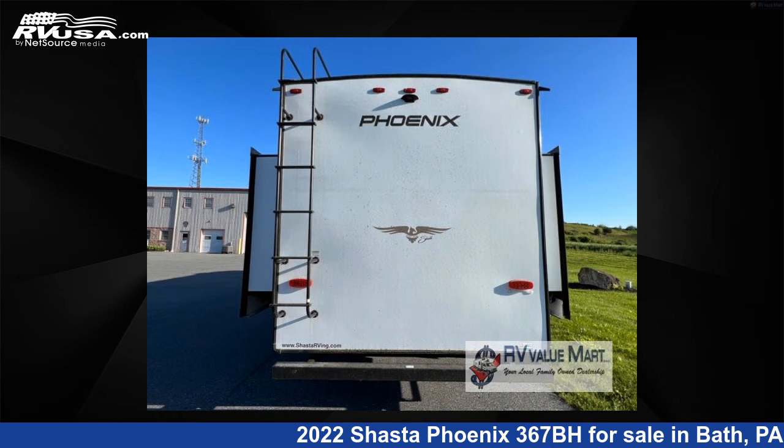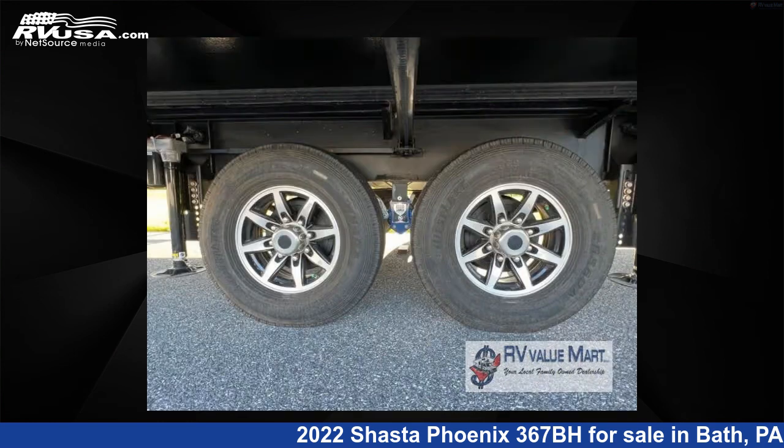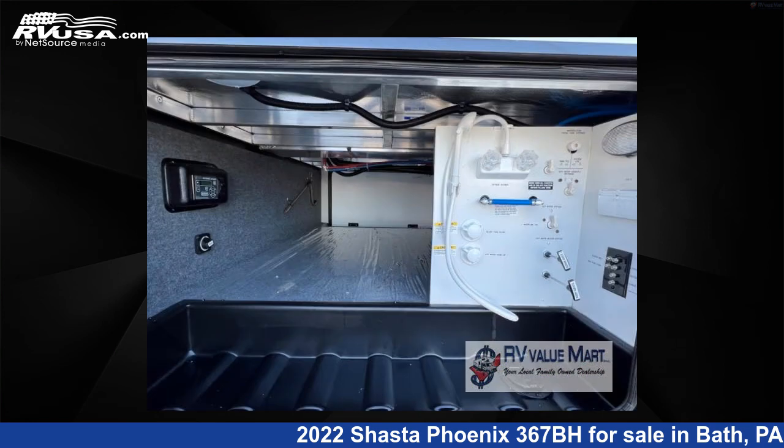The floorplan layout of this fifth wheel features a bunkhouse, front bedroom, kitchen island, outdoor entertainment, rear bath, two entry and exit doors, and two full baths.